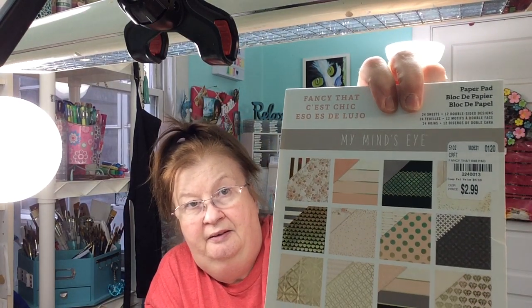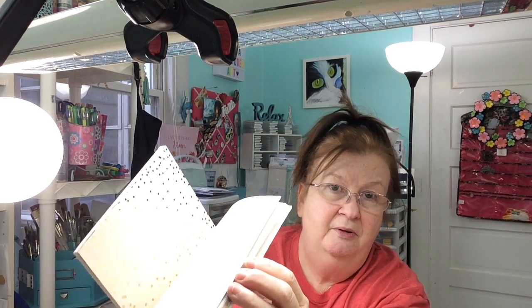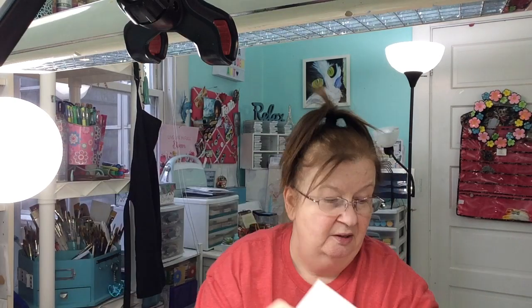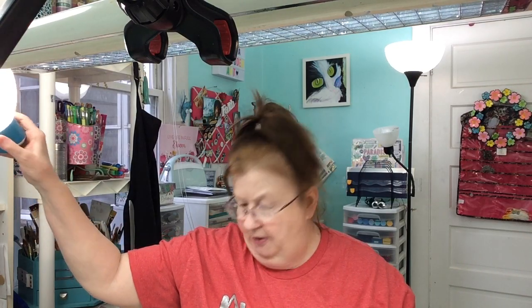Here's another one by My Mind's Eye — and this is all like rose gold. It's called Fancy That. You can see some of the paper — they're gold foil, really cute. My lighting — I've got to do better lighting. I've got the daylight bulbs but I don't have a ring light or anything. They had stickles for $3.49.